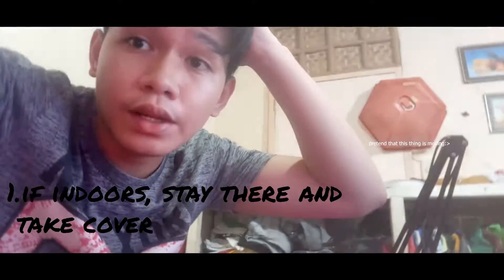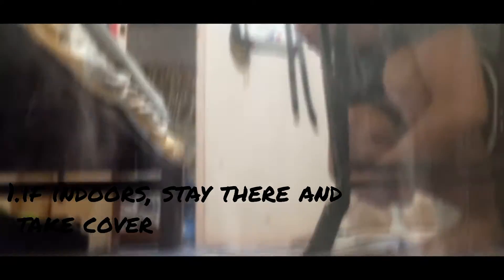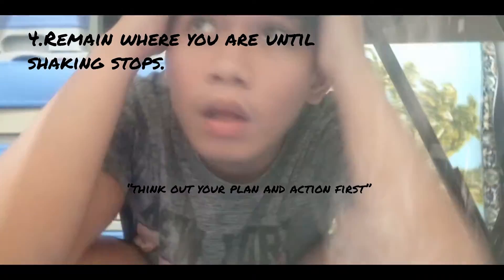Now that I've told you what to do before an earthquake, let's talk about what to do during an earthquake. If indoors, stay there and take cover under a table, desk, or other sturdy furniture. Face away from windows and glass doors. Protect your head and body from falling or flying objects. Remain where you are until the shaking stops. Think out your plan of action first, then move.